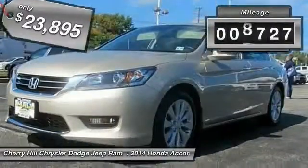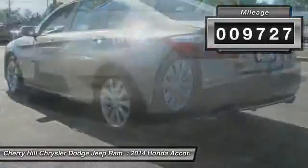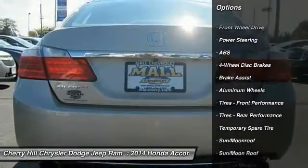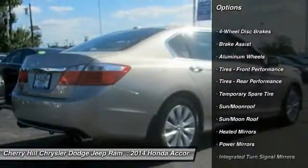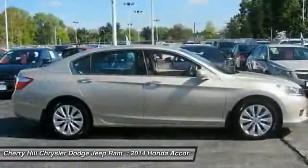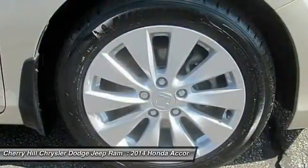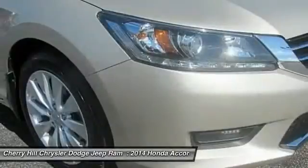This vehicle has less than 10,000 miles. Here are some of this vehicle's great options: steering wheel audio controls, lane departure warning, traction control, power passenger seat, stability control, keyless entry, backup camera, anti-lock braking system, leather-wrapped steering wheel, and moonroof.